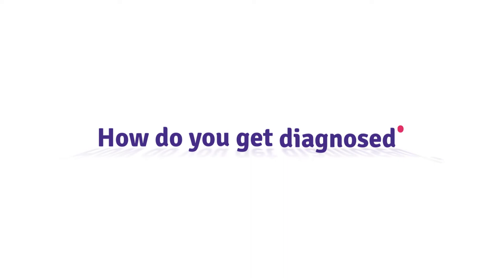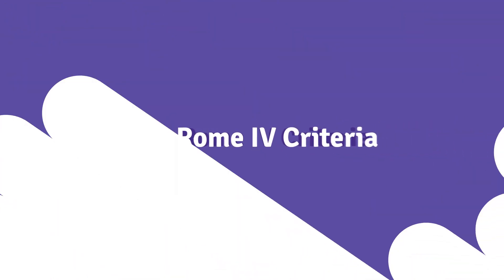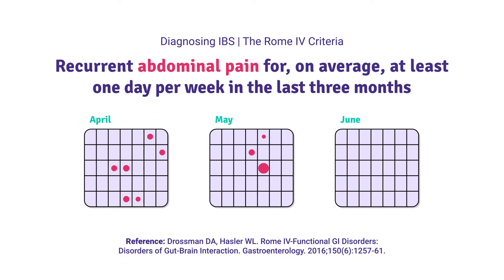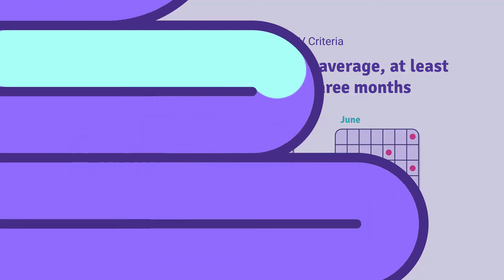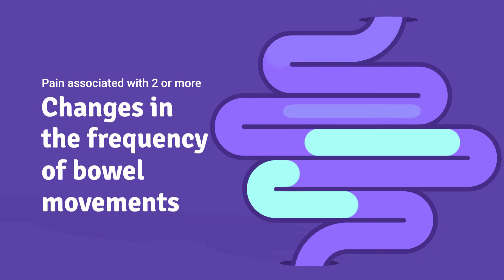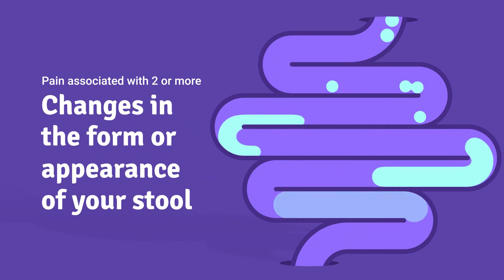But how do you get diagnosed? Doctors use something called the Rome Criteria. Here's what they'll ask you: over the last three months, have you had recurrent abdominal pain for at least one day a week? And is that pain associated with two or more of the following: having a bowel movement, changes in the frequency of bowel movements, or changes in the form or appearance of your stool? If you answered yes to these questions, you might have IBS.